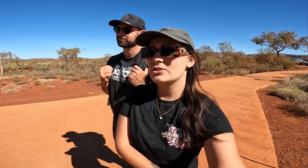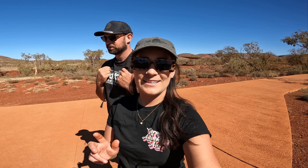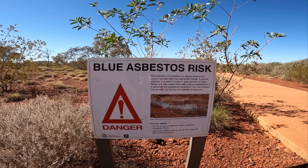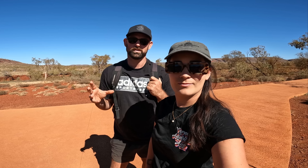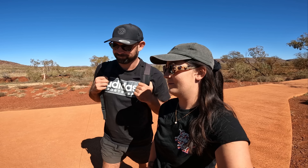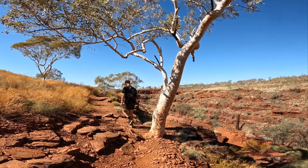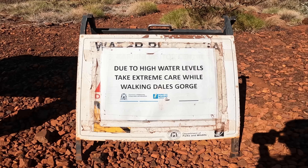One of the pools is shut - it was shut about four years ago as well. There's blue asbestos out here and they've had a couple of rock falls that break it all up, and when it's dry in the air it's not good to be breathing in. We've also just read that there are high water levels in Dale's Gorge at the moment, so that could make for a bit of an interesting walk.